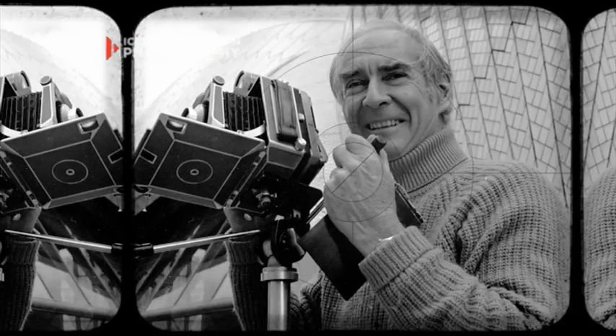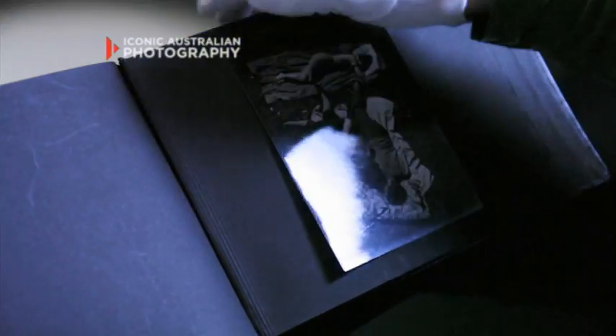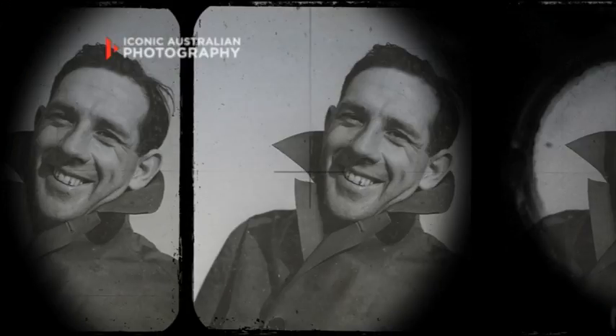Years later, Max Dupain came into the library and I showed him the album. To my astonishment, he started to cry. It was a tangible memento of his best friend. It just tells you something about the power of a photograph.